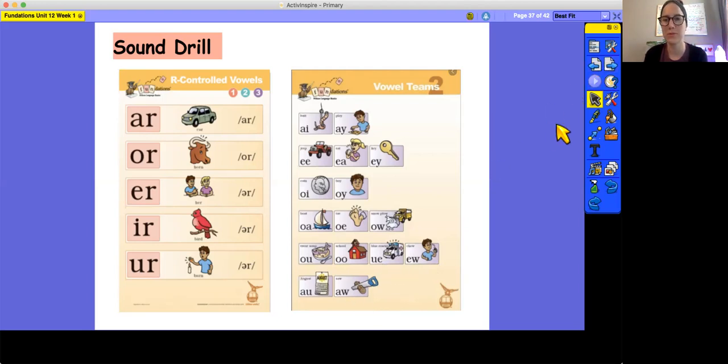Great job. Remember, if you need to practice those sounds, you can rewind the video and watch it again, or you can pause the video and practice with the posters.